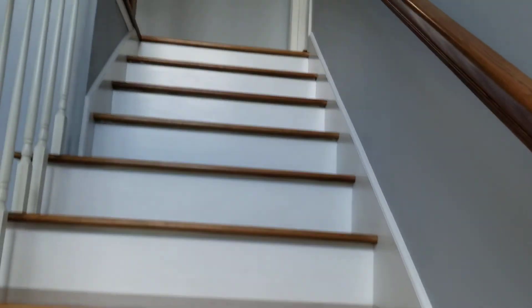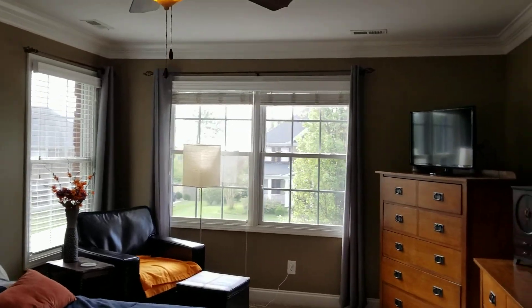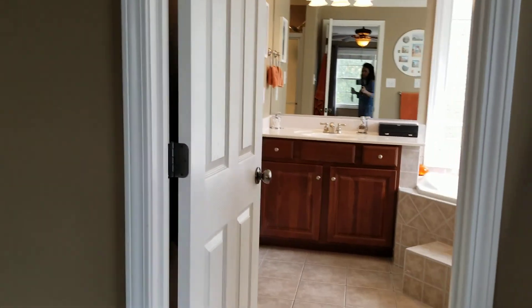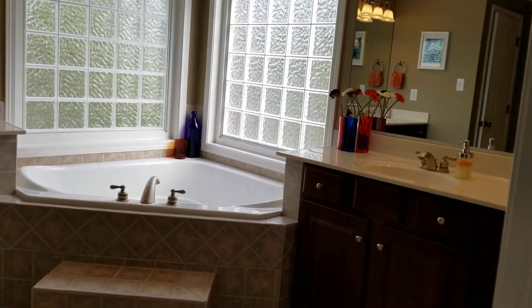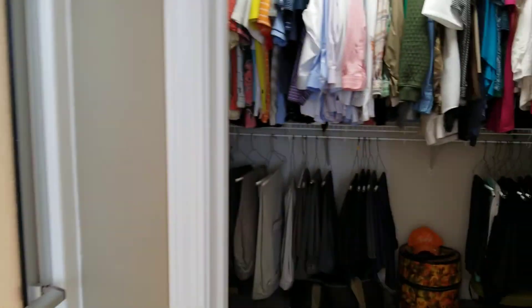Nice crown molding there. Let's go up these stairs — like I said, there are two stairways up here, so you have the master and three other bedrooms, a total of four bedrooms upstairs. Two vanities, large tub, and a private water closet. And a shower, and a large walk-in closet.